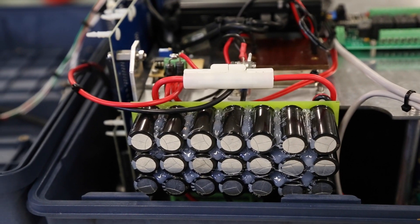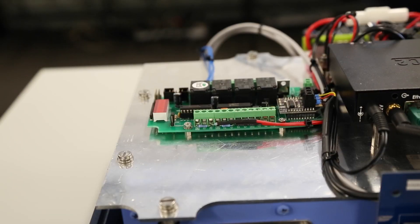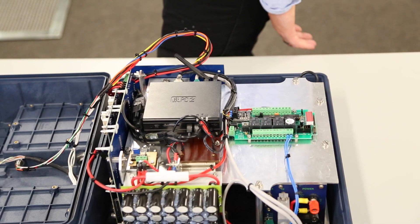We've got our power boards, the Liquid Robotics interface boards, and then some basic electronics like relays and power converters.